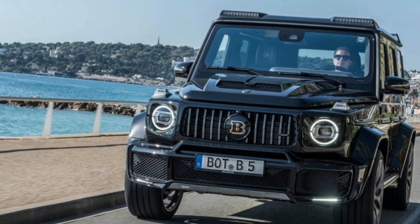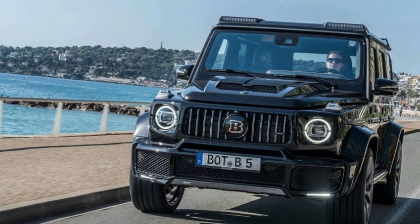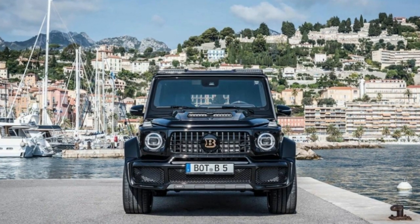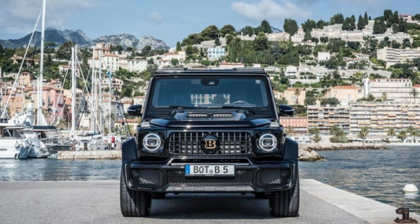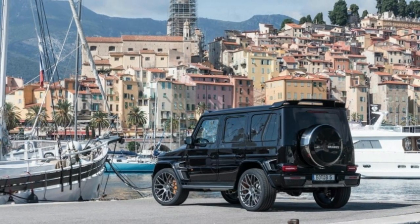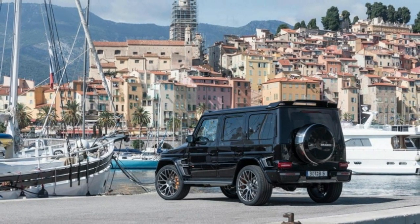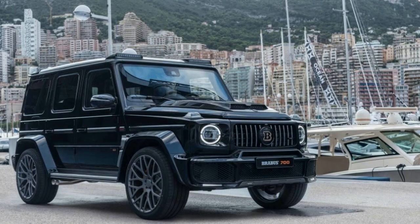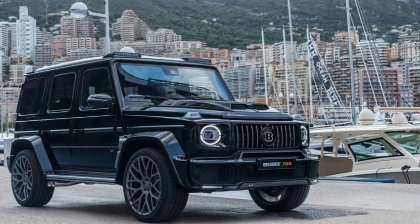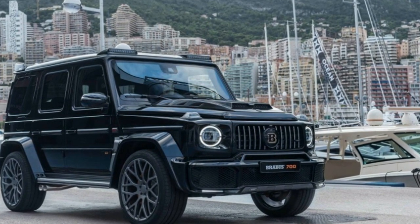Based on the AMG G63, the longtime German Mercedes tuner got its hands on pretty much everything with this wild-looking off-roader. Starting with the important stuff, BroBus made the G63 faster. It worked some magic with engine tuning, and now the G63 makes a clean 700 horsepower, up from the 577 horsepower produced by the stock 4.0-liter twin-turbo V8.